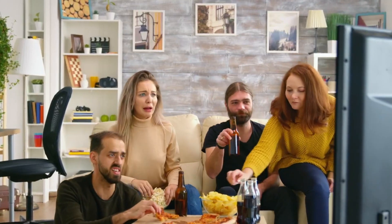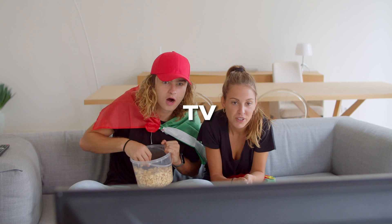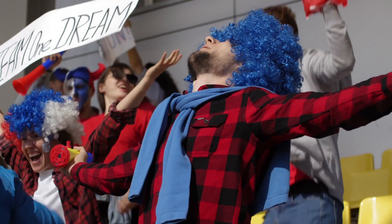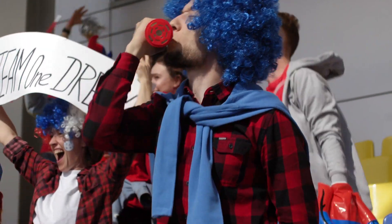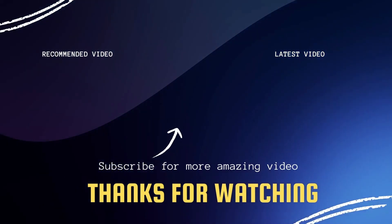Well, there you have it, fans. You're all set up to watch the game this weekend. Whether you're in the stadium, in front of your TV, or watching on a streaming device, let's cheer our team on for victory. If this video was helpful, go ahead and click a thumbs up and subscribe to my channel. I make tech videos all the time and I'd love to have you back in the next one. Take care.